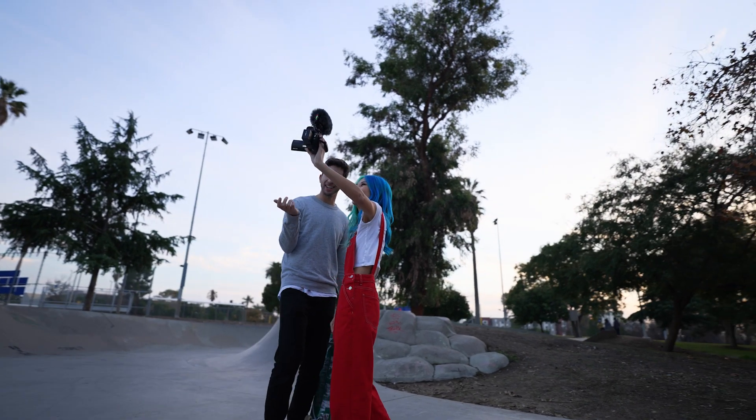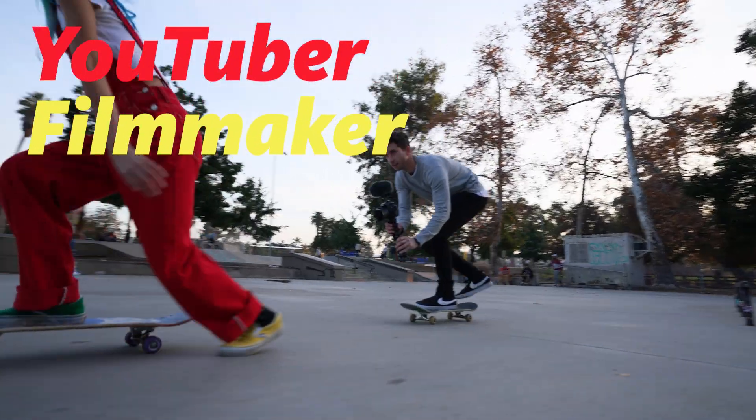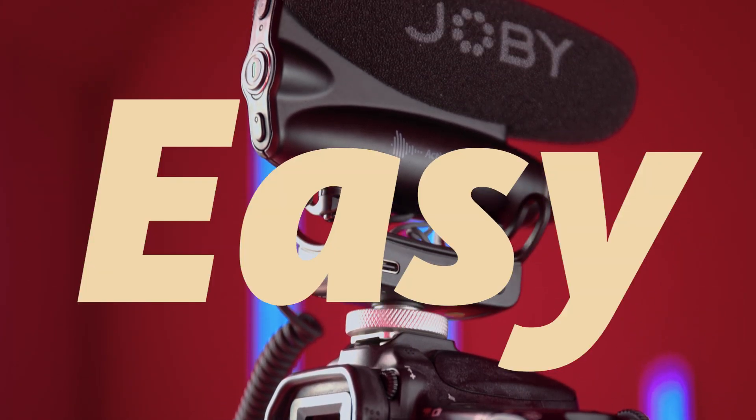Joby has raised the bar with the new Wavo Pro microphone. Whether you're a YouTuber, filmmaker, or passionate storyteller, the Joby Wavo Pro makes professional quality audio simple and easy to achieve.